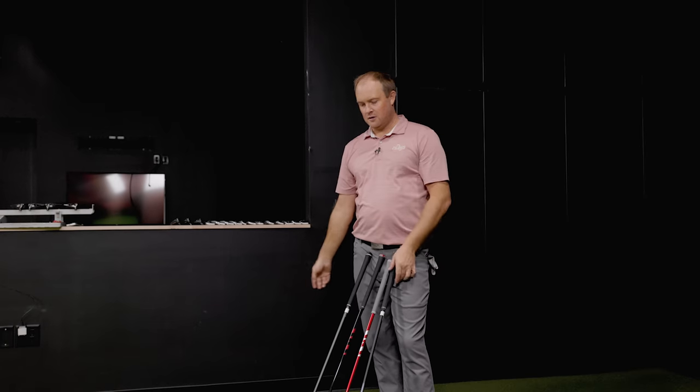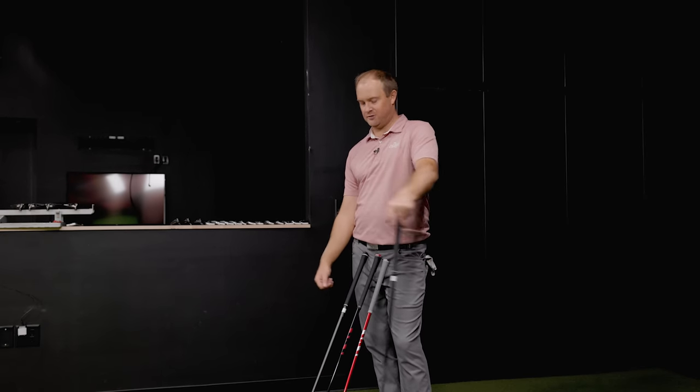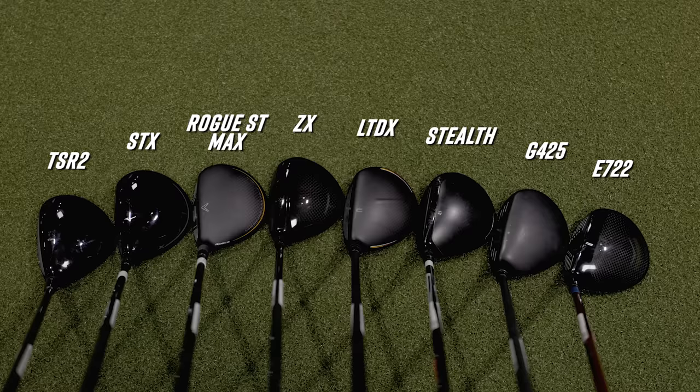Four clubs down: G425 Max, Tour Edge E722, LTDX, and Stealth. The Ping was a little louder and hitting the screen a little higher. The Cobra LTDX was probably the smallest of them all. The E722 had a little more weight pushed back — a bit more CG back, more forgiving design. The Stealth looked pretty clean looking down, right in between everything else.